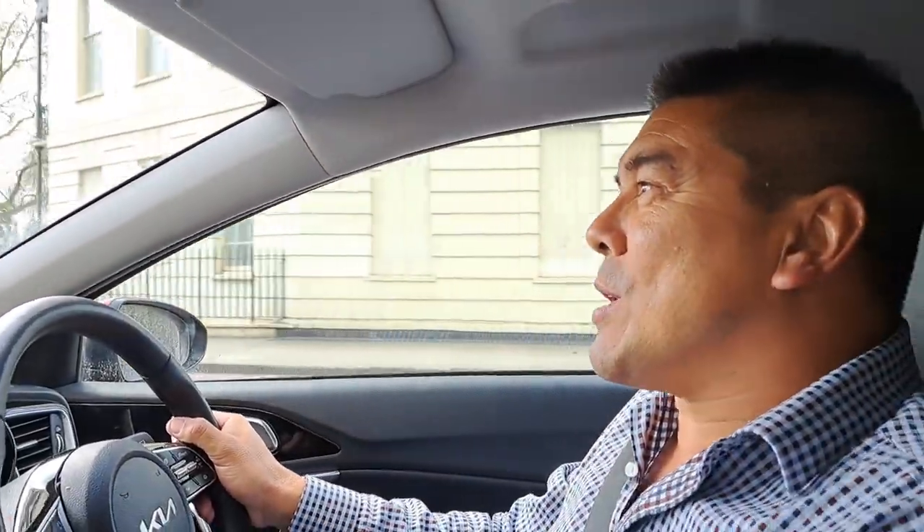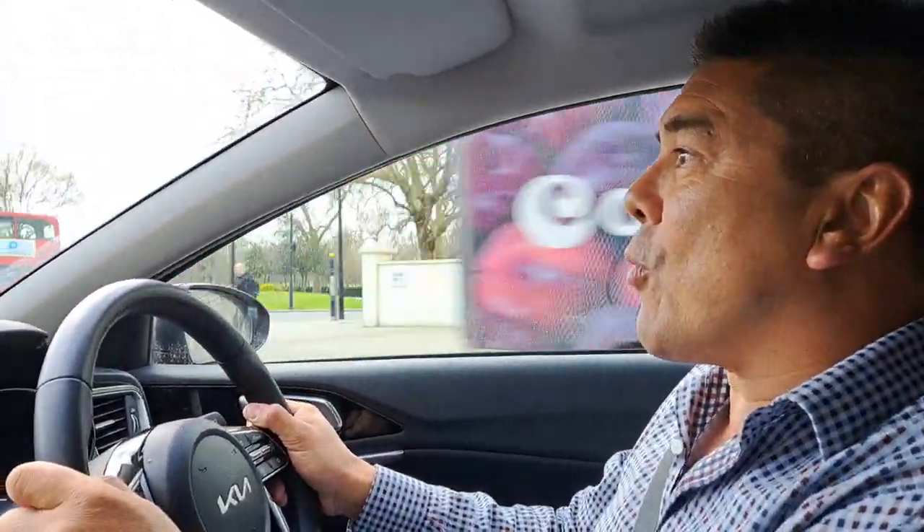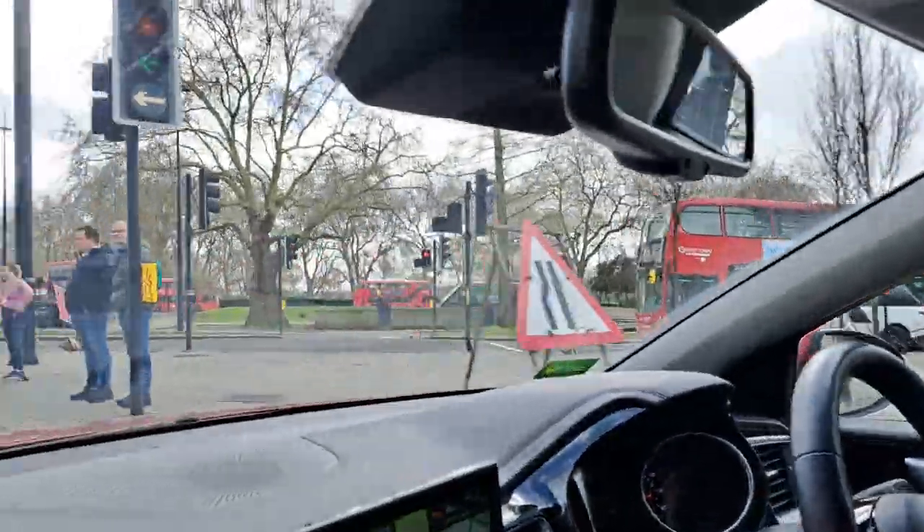Hey mes amis, so this is the Marble Arch roundabout here in London, in the city of Westminster. I don't know why people are scared of using this one — it's really easy to use. I haven't used it for a while but it's very easy to use.